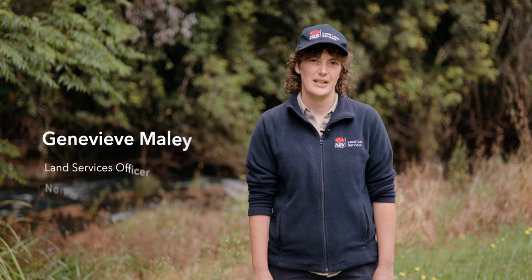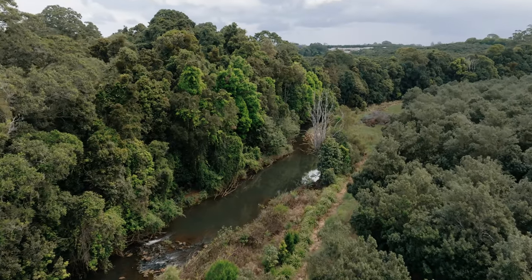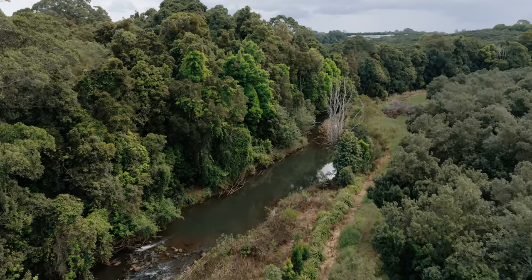Hi, my name is Jen Maily and I'm a Land Service Officer at North Coast Local Land Service. Today we are on the banks of Maguire's Creek in the Austinville Plateau.